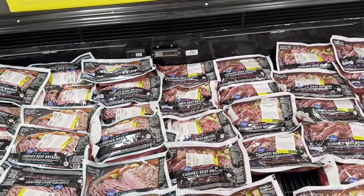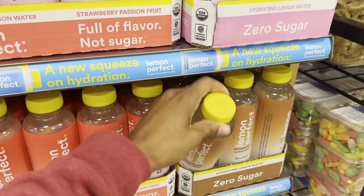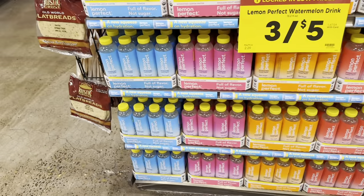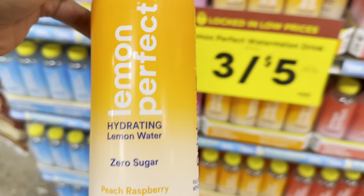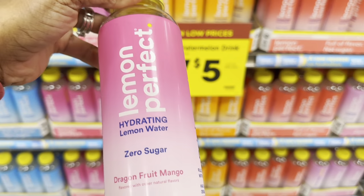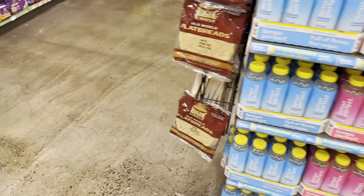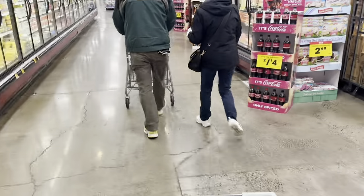I'm going to grab a couple of my Lemon Perfect waters. I tried the coconut one and it was honestly the best coconut water I've ever had — it's always hit or miss for me but that one was so good. Today I'll go with peach raspberry, the original lemon, and dragon fruit mango. These are still on sale three for $5. Now I'm going to check out the regular clearance aisle — that's my favorite. Let's see what they have.